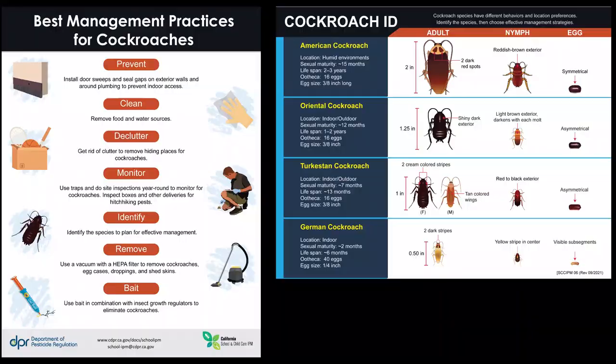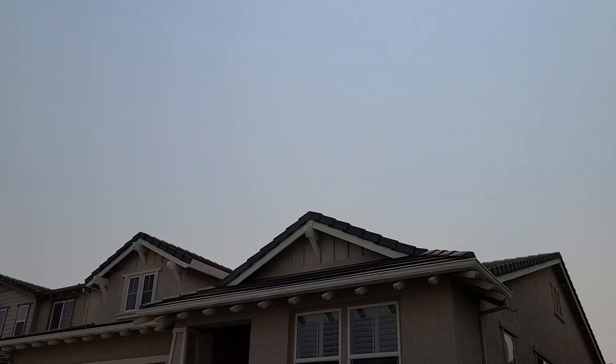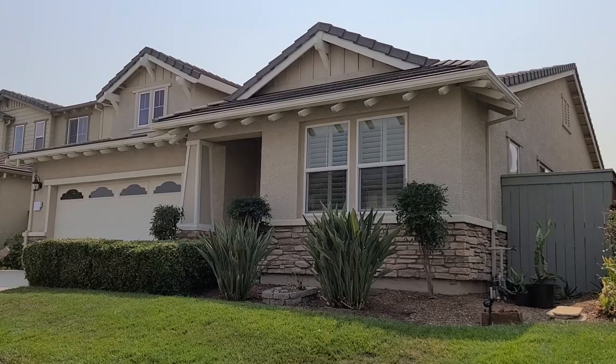For more information, DPR's Urban IPM program has an infographic specifically about Cockroach IPM to help you get started. Check out our webpage at cdpr.ca.gov. Use IPM to protect your property from outdoor cockroaches and protect our waterways. You can do it!